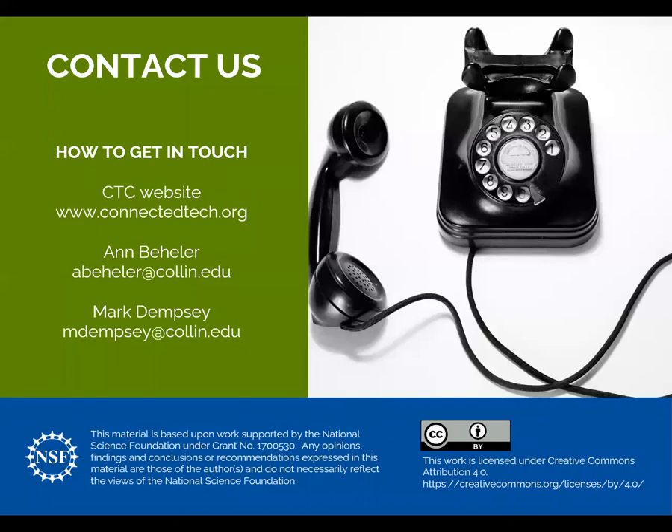Here's how you contact us. Visit connectedtech.org — under the business tab you'll find many of the items we referred to on the previous page. Here are our contact emails. Thank you so much for spending your time with us, and we hope you enjoy the whole HITECH conference. Bye now.